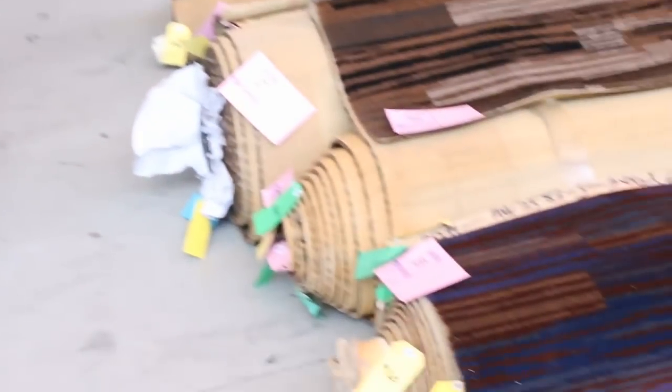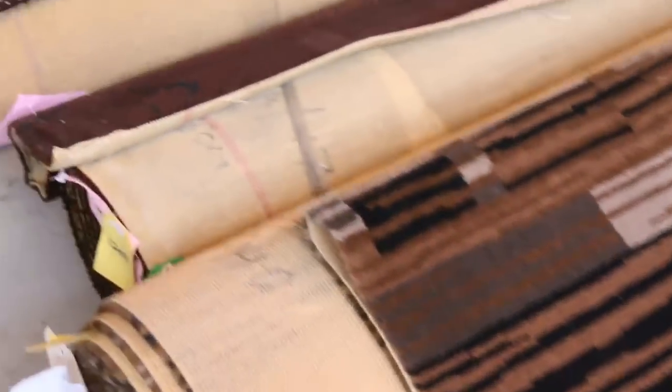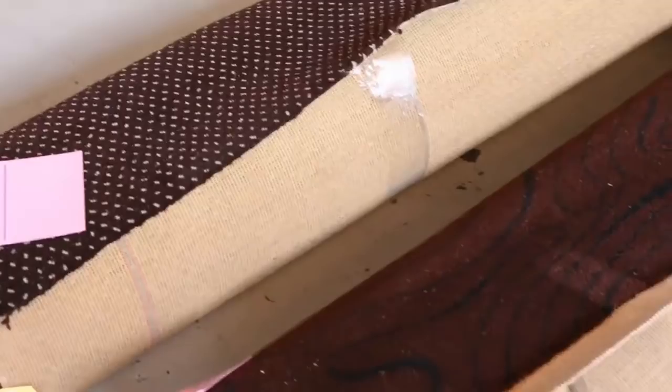Over here we've got some nice Axiomus carpets — have a look at these. These will be great for a nice theatre room, perhaps a rumpus room, or to make some rugs. Beautiful quality carpets, normally $200 a meter — again we'll start at anywhere around $40 a meter for those ones.